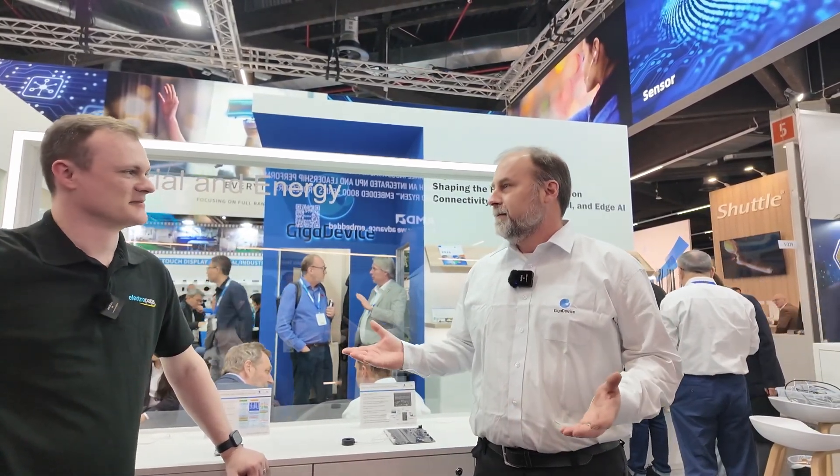Please tell the audience who you are, what you do, and what you'd like to do in your free time. I'm Lon House. I'm an FAE for GigaDevice. My territory is the Americas, so I travel a lot visiting customers and helping them solve problems. In my free time when I'm not on an airplane, I generally play drums and brew beer. I hope that you're getting those air miles — I get all the air miles.